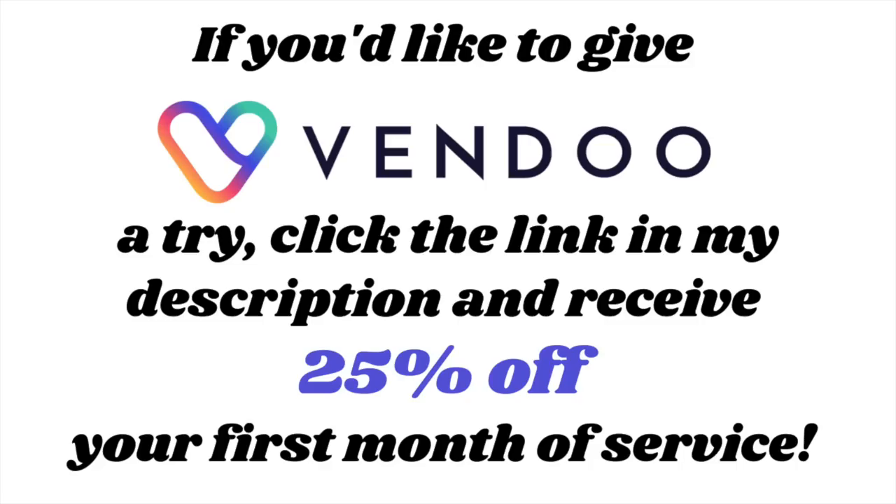That is all for today's video. I hope you enjoyed it — it was fun to compare the two stores, the pros and the cons, my frustration when I don't have a coupon, and all that fun stuff. Please give this video a thumbs up; it means so much to me. Subscribe to my channel if you want to see more from me, and I'll be back soon with a new video. Thank you guys so much. Bye. And remember, if you'd like to give Vendoo a try, click the link in my description and receive 25% off your first month of service.